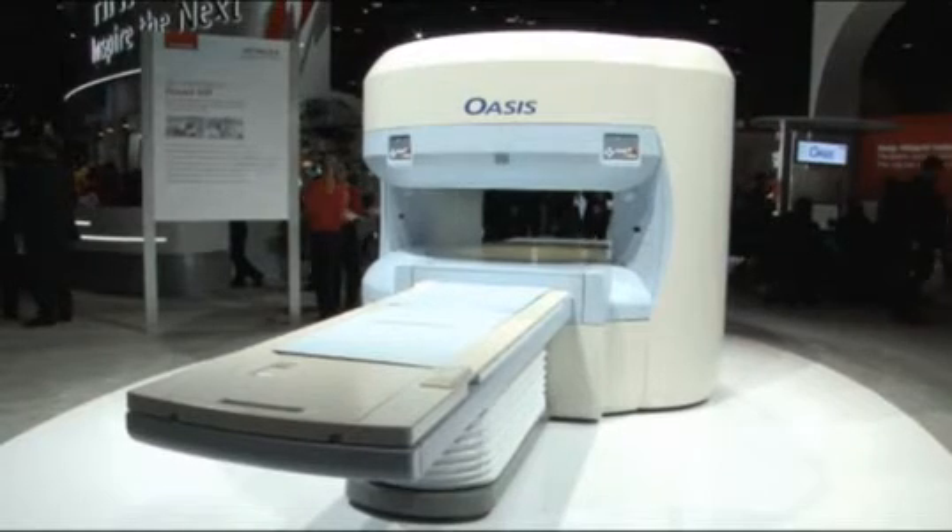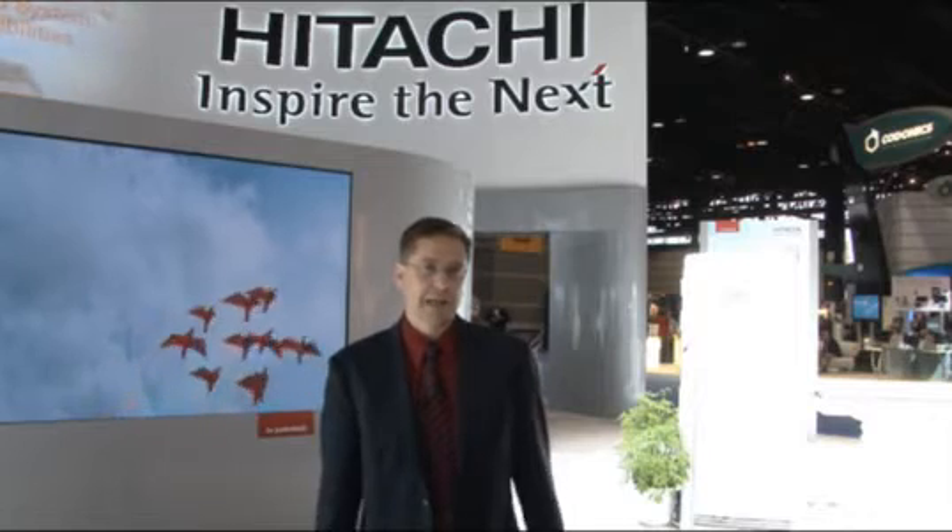In addition to the great features we're deploying on our Oasis platform, I also like to talk about the range of customers that are using Oasis every day right now. Oasis is being taken advantage of all over the United States for its differentiated way of collecting MR studies and also for its capability and throughput advantages.